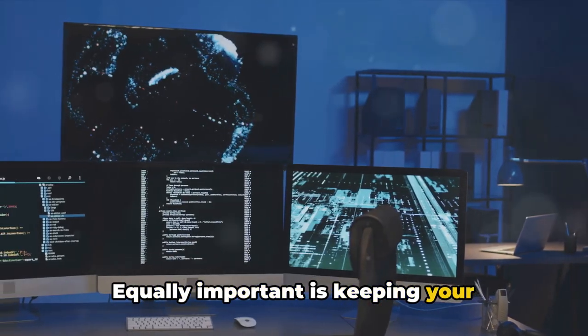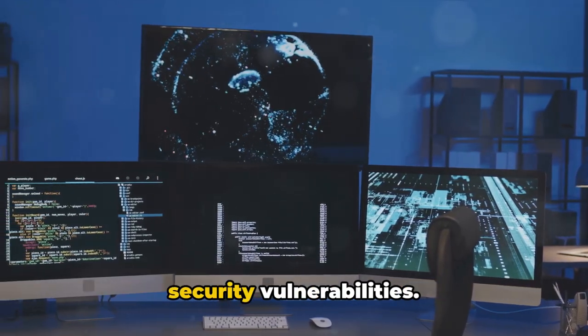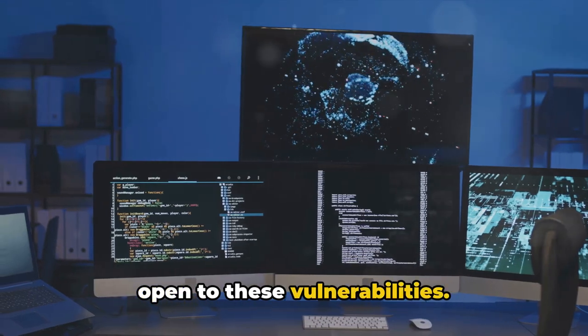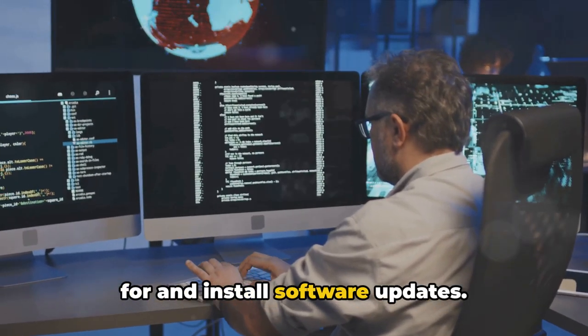Equally important is keeping your software up to date. Developers often release updates to patch security vulnerabilities. By not updating, you leave your devices open to these vulnerabilities. So make it a habit to regularly check for and install software updates.